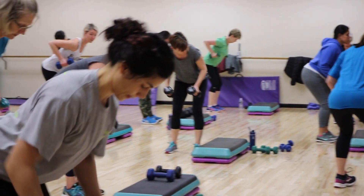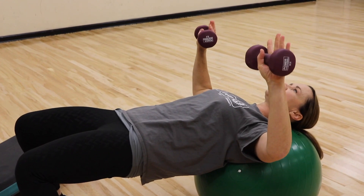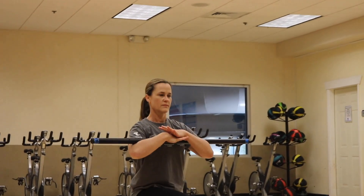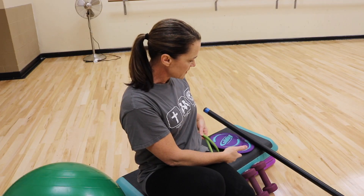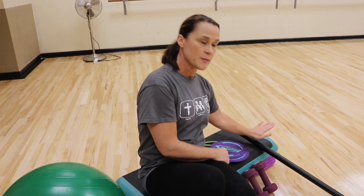Lots of different people come in and take the class — new people coming to the YMCA and people that have been here for years. We use a lot of different pieces of equipment for total body strength: exercise ball, bench, exercise band, free weights, sliders, and body bars.